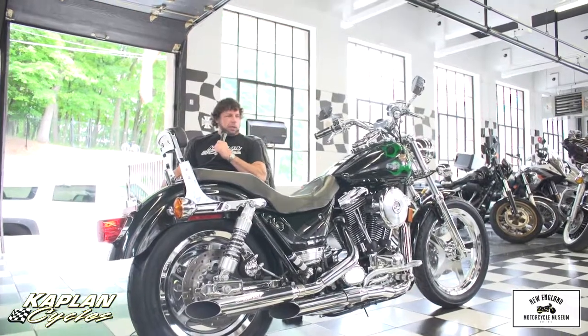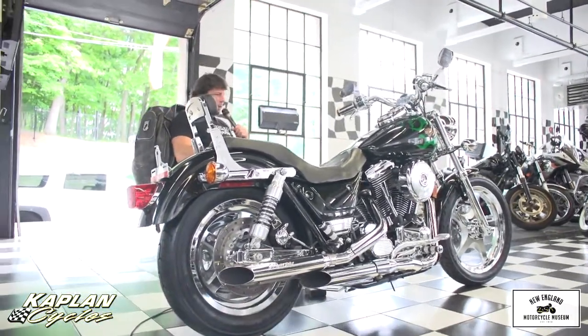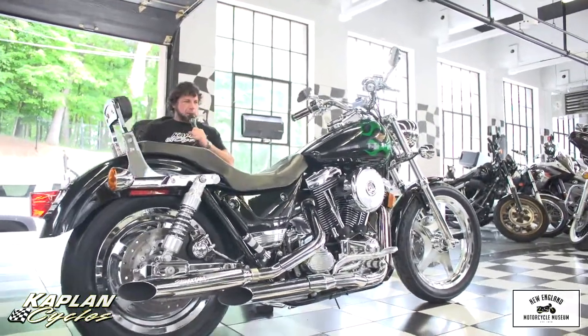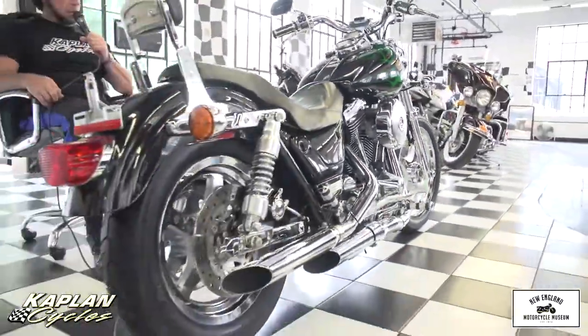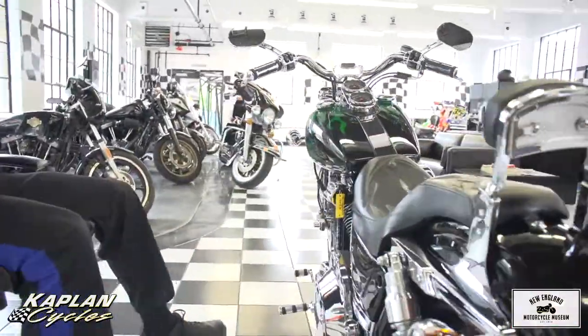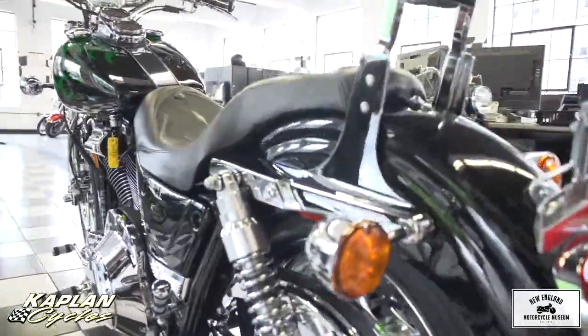Hi, this is Ken Kaplan from the New England Motorcycle Museum, and I'm super proud to be representing one of my all-time favorite motorcycles, the Harley-Davidson FXR. This is an extremely special FXR — a limited production CVO model with a candy emerald green factory original paint job. This bike is all original except for some high-performance engine work and a custom saddle cover.